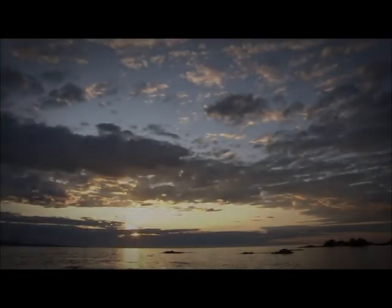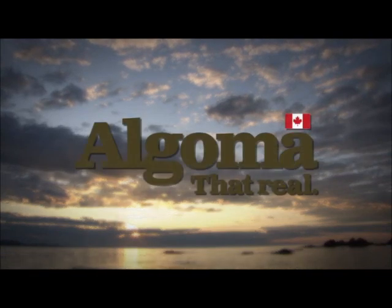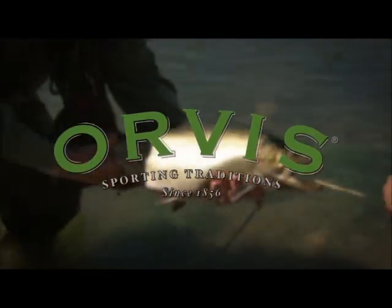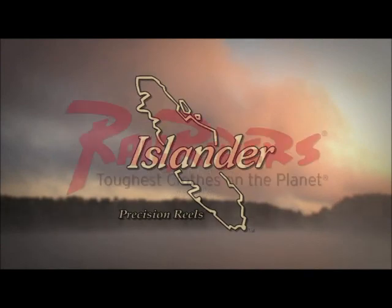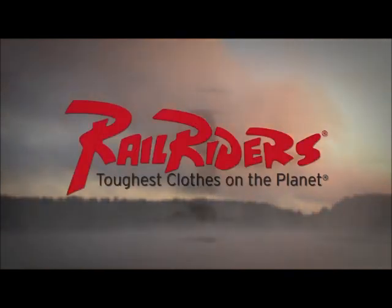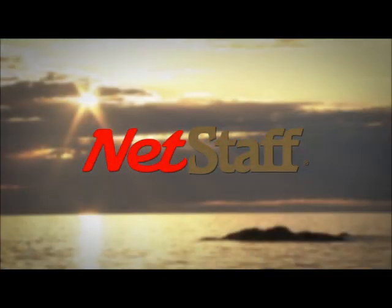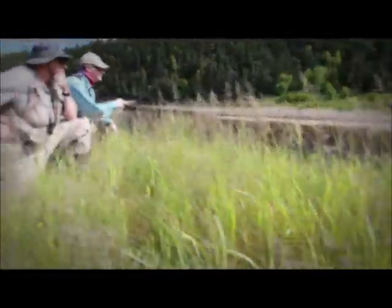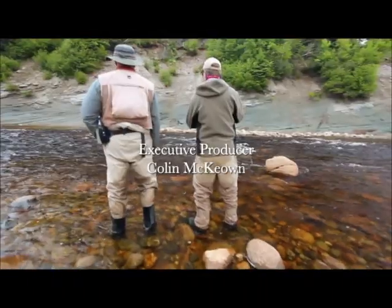The New Fly Fisher has been made possible thanks to the support of Algoma Country, Ontario — yours to discover. Orvis Sporting Traditions. Islander Precision Reels. Rail Riders Outdoor Clothing, the toughest clothes on the planet. Net Staff, the world's first wading staff and net. To learn more about the New Fly Fisher, our locations, contests, news and much more, come visit and like us on Facebook.